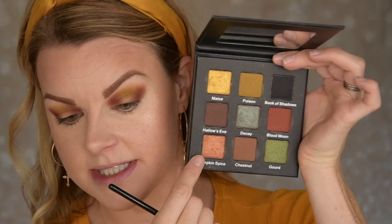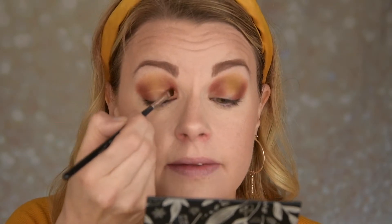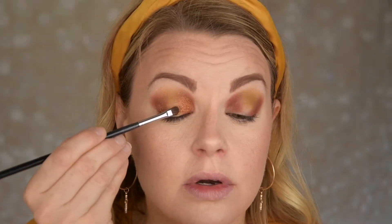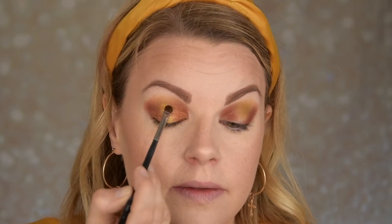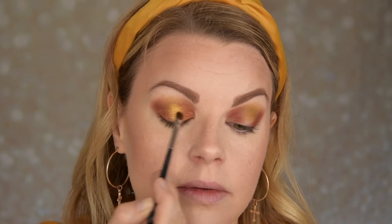Now I'm going in with the shimmers. I'm not going to use glitter glue today — I'm just going to spray with my setting spray as I always do. I'm going to take pumpkin spice in my inner and outer parts, and in the middle I'm going to take this maize shade. Starting with pumpkin spice — this is a really pretty orangey copper color. And now I'm taking this gold or yellowish gold. Oh my god, this shade is so pretty. I'm placing it here in the middle and blending it into the pumpkin spice.